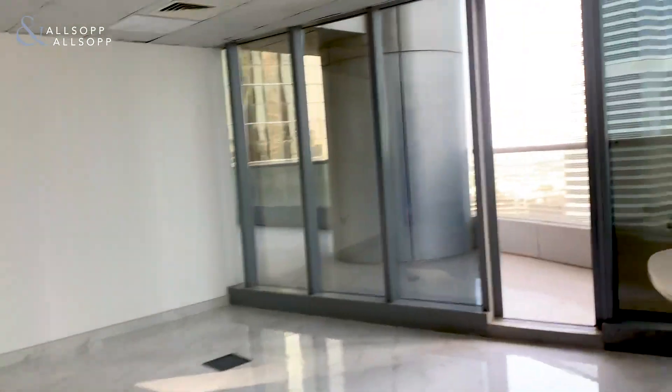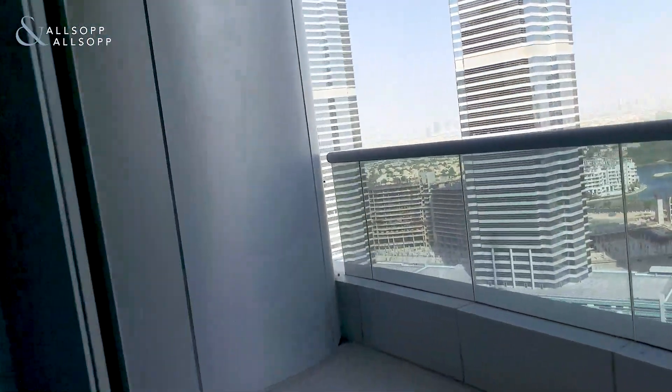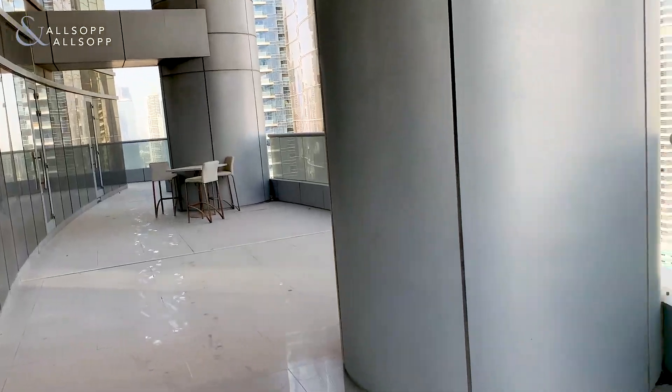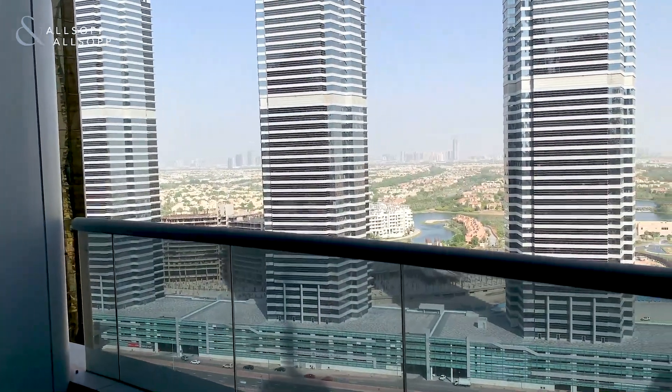This is a very unique office. Here we have the outside terrace, which is just incredible. Over there you can see towards Jumeirah Park Islands.